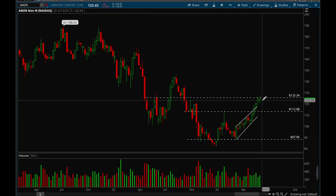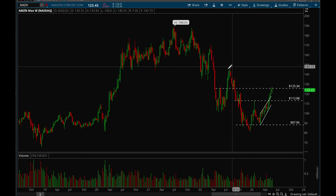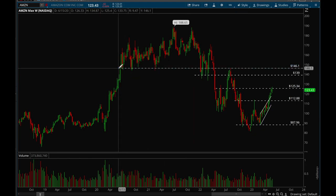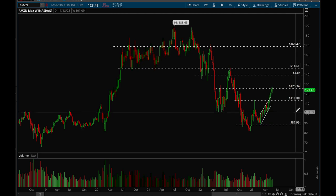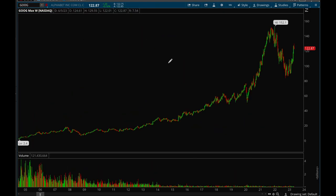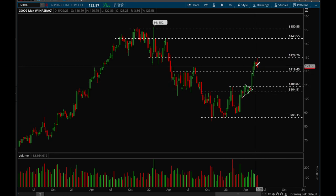Amazon had six green weekly candles in a row. That 125 level is a key resistance level — if we can take that out, the next target would be around 139, then 146, and then 168-169. Those are the key levels for Amazon, which is acting pretty well overall, but 125 is the major resistance level.